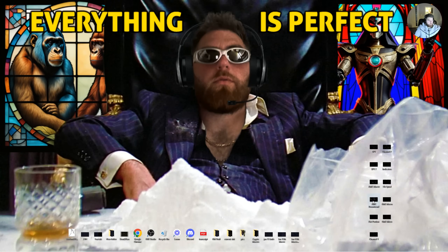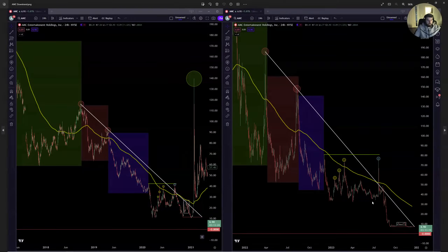Zooming in a little bit more now into the downtrend itself — the boxes are all labeled. I have the 200 EMA on this slide. The previous macro of AMC is on the left and the current is on the right. In the green, this is coming down and then bouncing up to find your macro resistance trend, and over here the same thing — coming down, bouncing up to find your macro resistance trend.